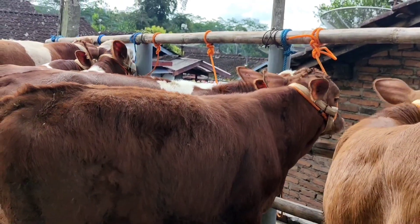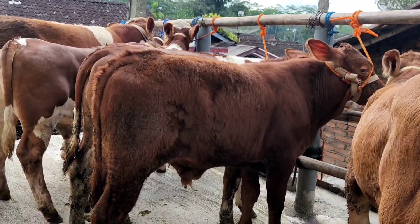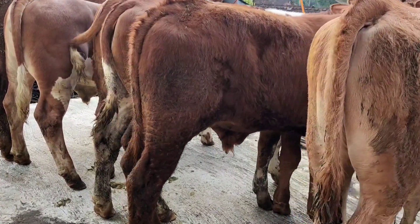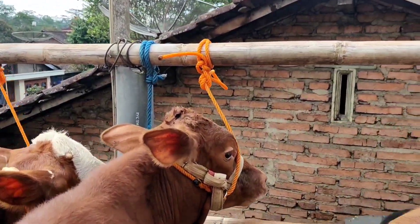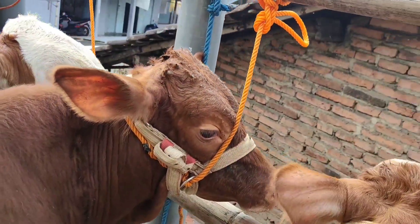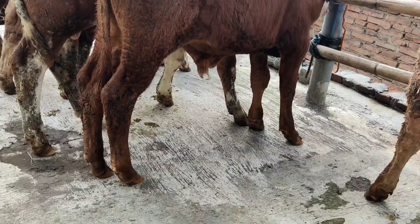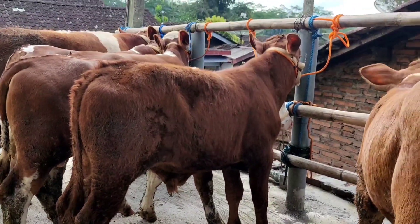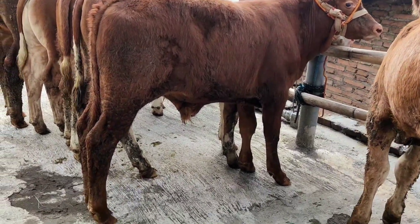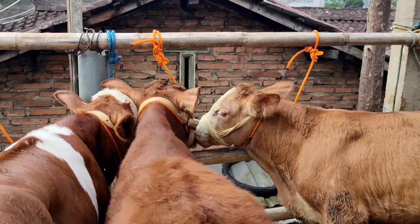Lanjut yang nomor 2, ini ada jenis limosin merah marun polos, usia 4 bulanan setengah. Untuk speknya bisa kita amati, kaki-kaki cukup bagus, alat kelamin juga pendek, bertanduk kecil. Kepalanya juga porem kotak banget, sapinya cukup panjang dan tebal. Berjenis limosin merah marun, usia 4 bulanan setengah, harga 12.500.